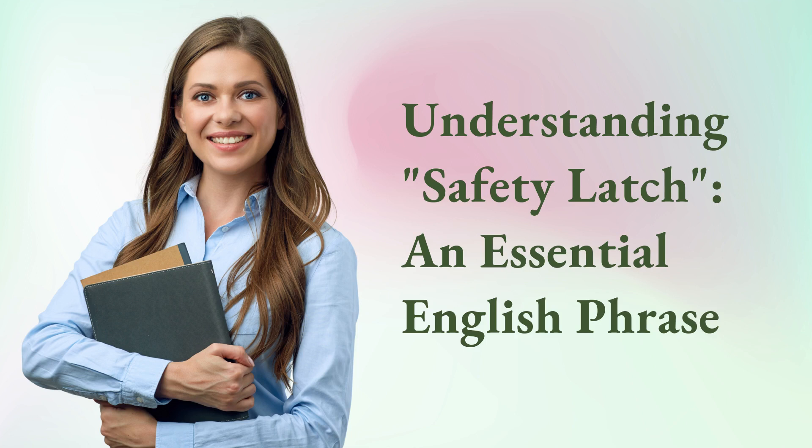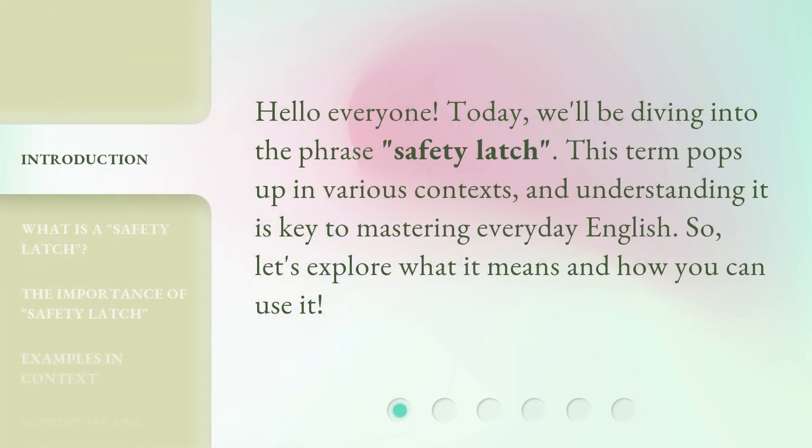Understanding safety latch — an essential English phrase. Hello everyone. Today we'll be diving into the phrase safety latch. This term pops up in various contexts, and understanding it is key to mastering everyday English. So let's explore what it means and how you can use it.